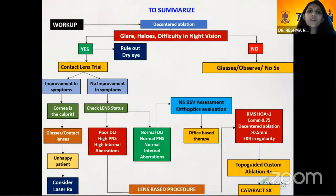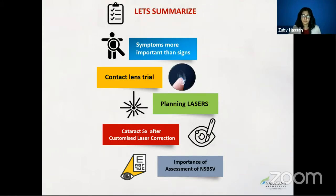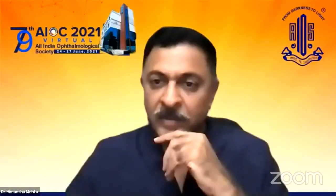In summary: symptoms are more important than signs. A contact lens trial will help identify whether symptoms improve. Do not underestimate the role of orthoptic evaluation and binocular single vision assessment. Plan laser and cataract surgery after customized laser correction, defining topographic stability as a change of less than 0.2 diopters in mean K over three consecutive visits.